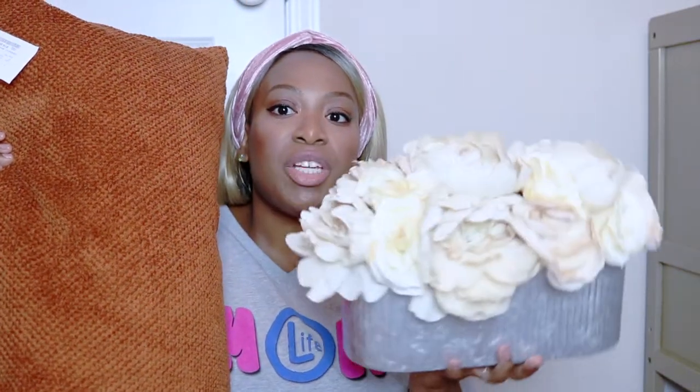I can imagine this pillow on the couch, this floral arrangement on the TV unit, and my fall candle burning — amazing. That was everything I picked up at HomeGoods today and I hope you guys enjoyed this really quick video. If you're not subscribed, go ahead and subscribe, and if you want to watch the next video go ahead and click the link up above to keep watching.